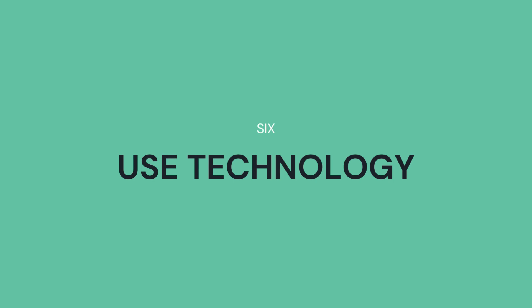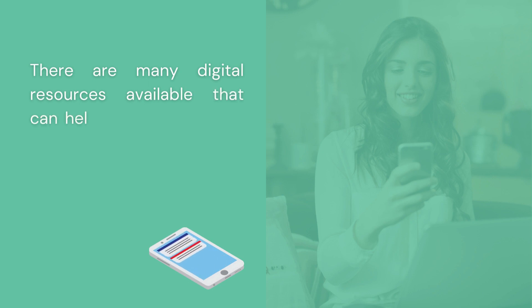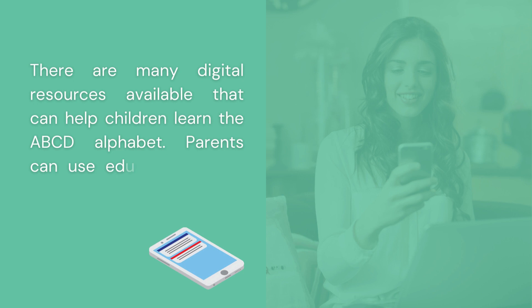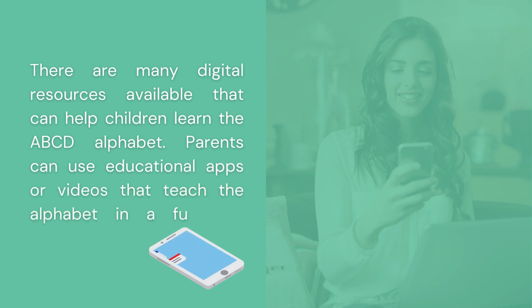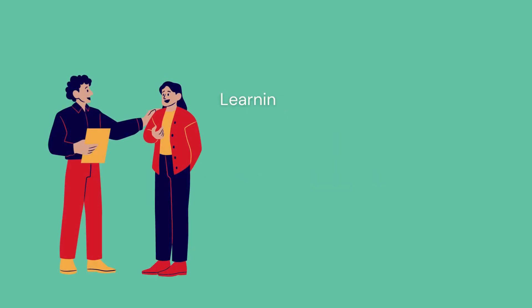Use technology. There are many digital resources available that can help children learn the ABCD alphabet. Parents can use educational apps or videos that teach the alphabet in a fun and engaging way.